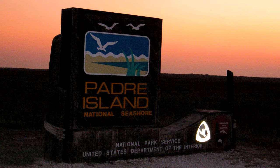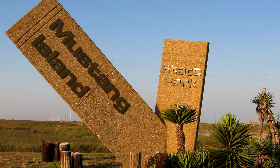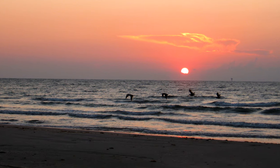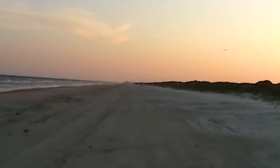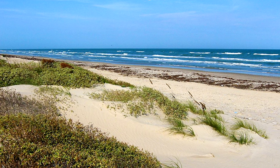Number seven, Padre Island. Technically, I never made it far beyond the welcome sign on my first visit in 2011. The majority of my time was spent on a two-day camping trip at Mustang Island State Park, just to the north of Padre Island. North Padre Island in southeastern Texas is the longest undeveloped barrier island in the world. The National Seashore is 70 miles with a beautiful 65.5 miles of Gulf Beach, and nearly all of it is accessible only by boat. Padre Island is not to be confused with South Padre Island, a favorite for spring break vacationers.